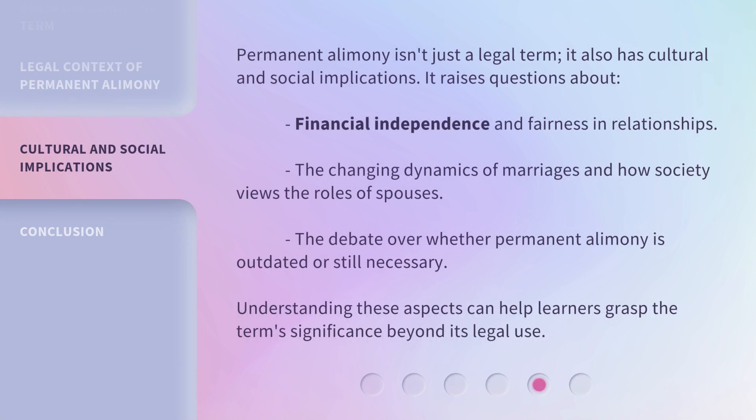Permanent alimony isn't just a legal term — it also has cultural and social implications. It raises questions about financial independence and fairness in relationships, the changing dynamics of marriages and how society views the roles of spouses, and the debate over whether permanent alimony is outdated or still necessary. Understanding these aspects can help learners grasp the term's significance beyond its legal use.